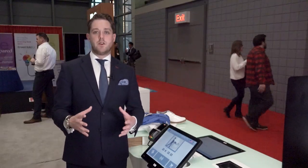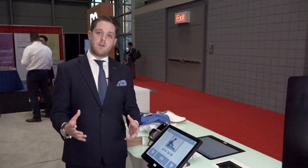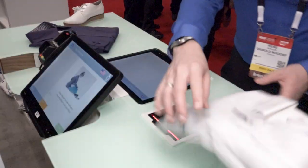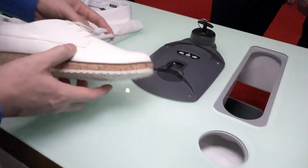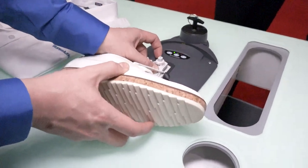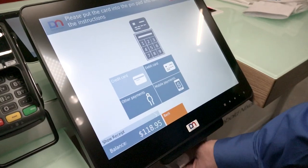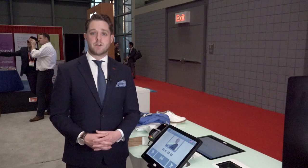In fully self-service mode, the customer would start a transaction, scan their items either by the barcode or the RFID scanner that's built into the top bed of the solution, and then pay for the items. They can pay by card, or we have an integrated cash module as well.